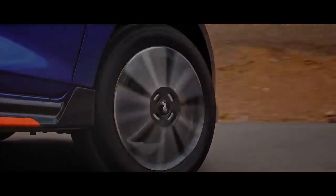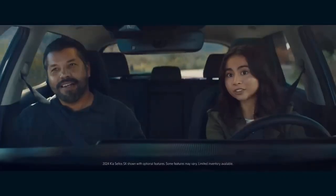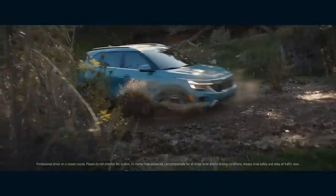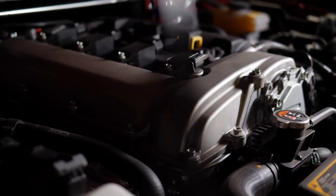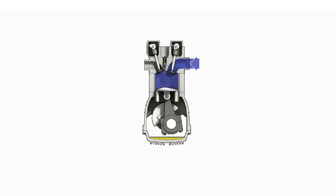To understand what a turbocharger or turbocharged engine is, it is important to know how an ICE engine works. So let's have an overview of the working of an ICE engine. The working and components of an engine are very complex. This is an image of one of the cylinders of the engine, and these are the major components.